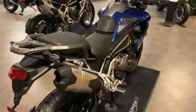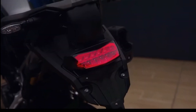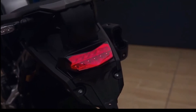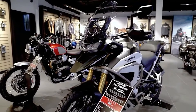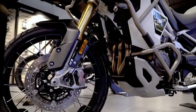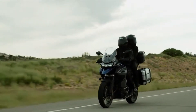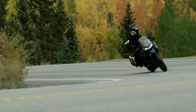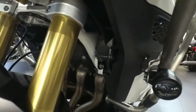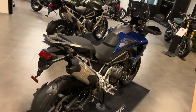Class-leading Brembo Stylema brakes are fitted to all Tiger 1200 models for powerful and progressive performance, selected to meet the demands of long-distance road riding and the advanced off-road adventure capability of the Rally models. The incredible stopping power provided by the Brembo calipers is managed by the advanced optimized cornering ABS system fitted to all new models, supported by a sophisticated IMU — inertial measurement unit — which continuously measures the motorcycle's movement.